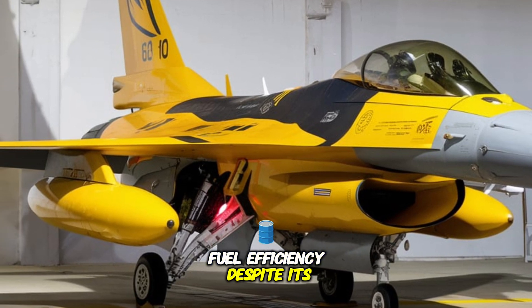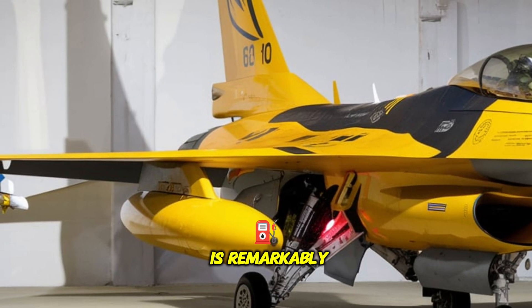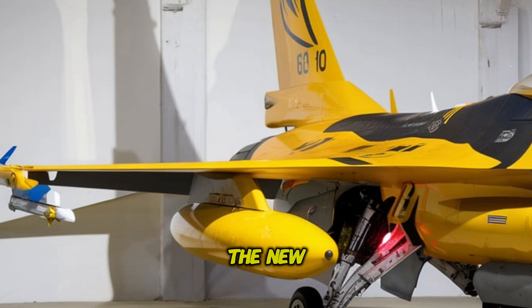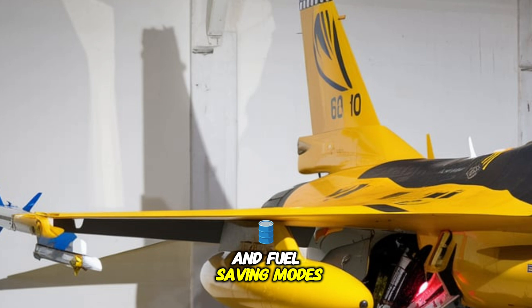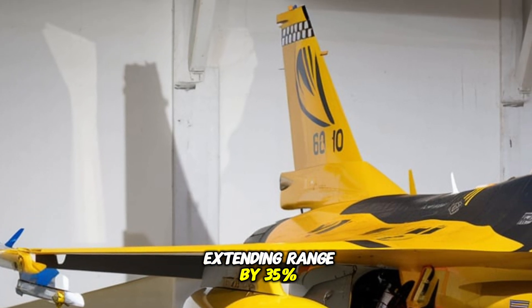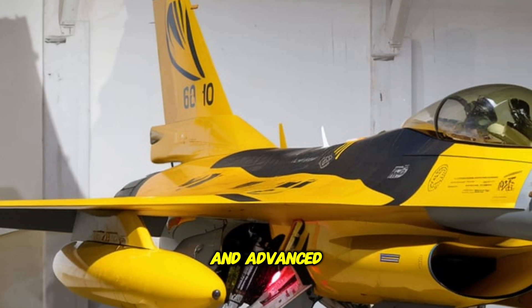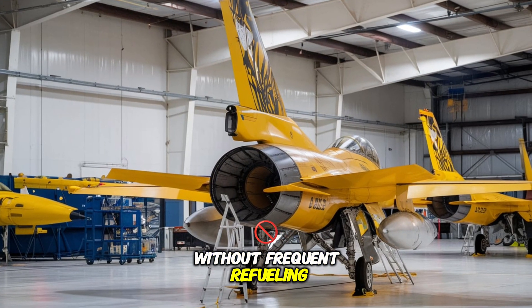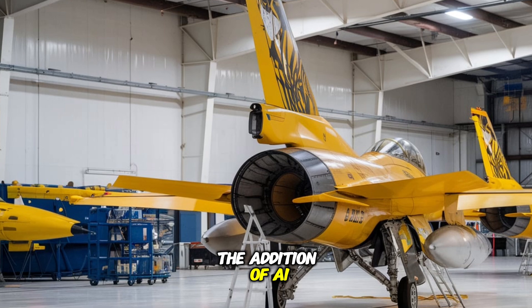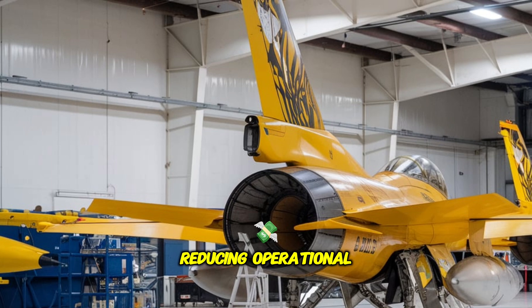Fuel efficiency. Despite its increased power, the 2026 F-16 Falcon is remarkably fuel-efficient. The new adaptive cycle engine adjusts between high thrust and fuel-saving modes, extending range by 35%. Coupled with lightweight composite materials and advanced aerodynamics, this fighter can conduct longer missions without frequent refueling. The addition of AI-optimized flight paths further enhances efficiency, reducing operational costs.